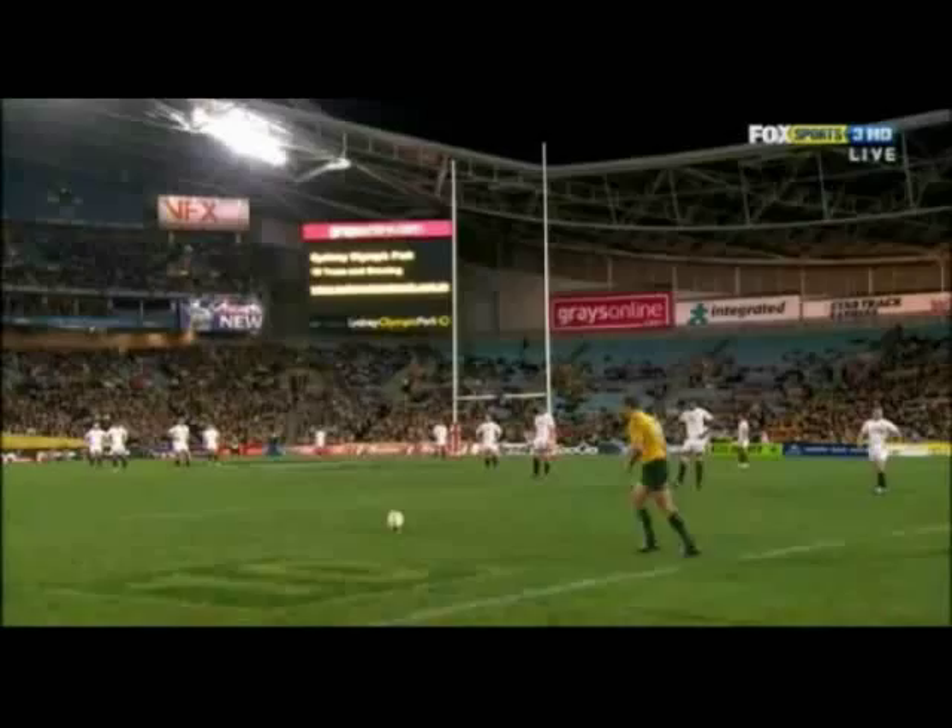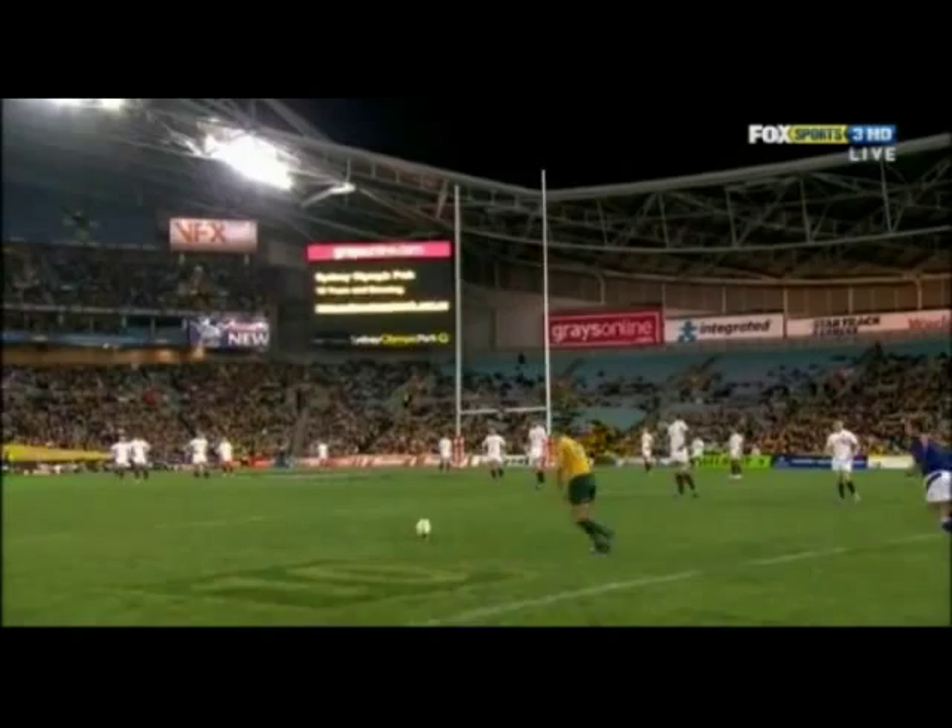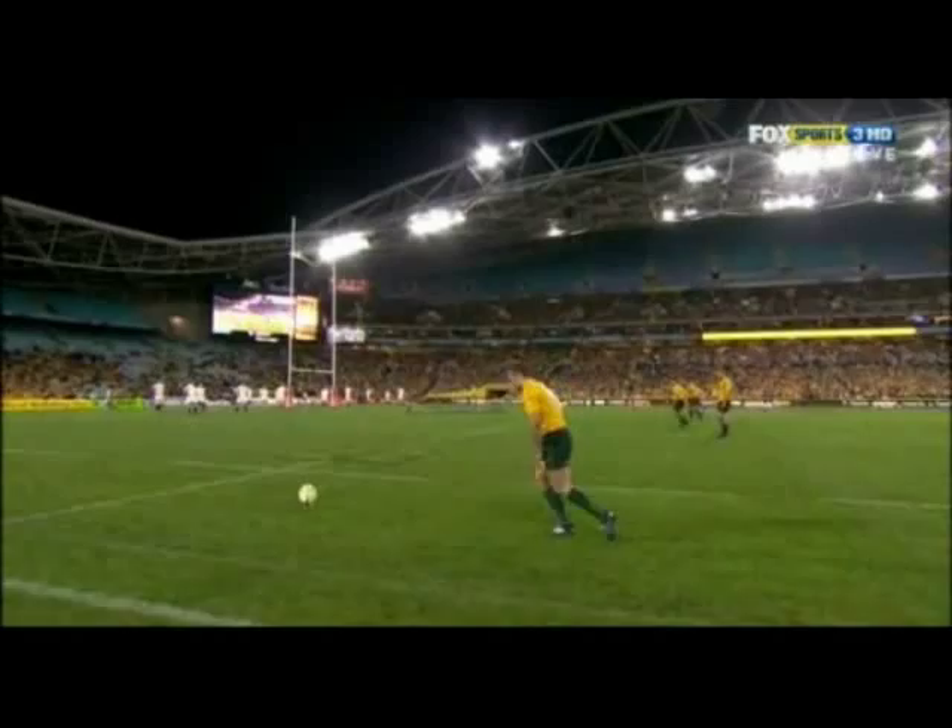There's no single method of kicking that's right. It's more about what a kicker is comfortable with, and what they can repeat over and over again, even when they're under pressure.